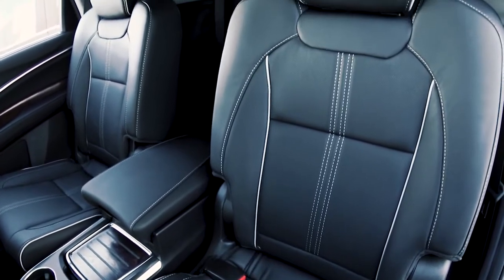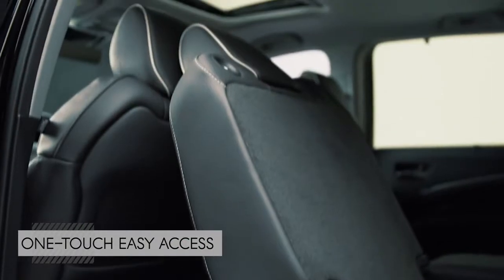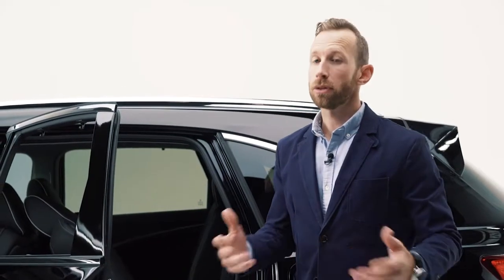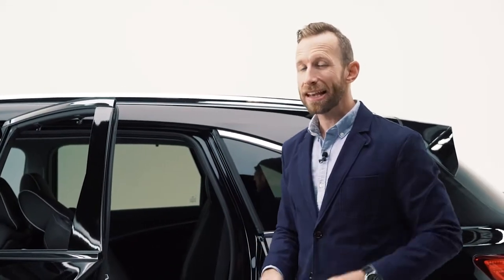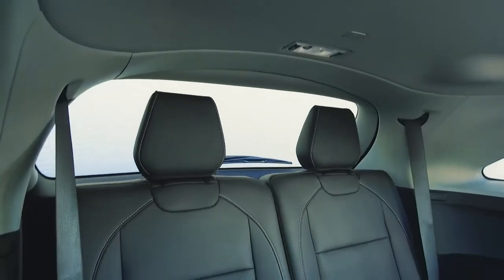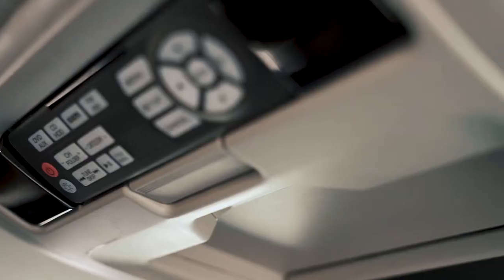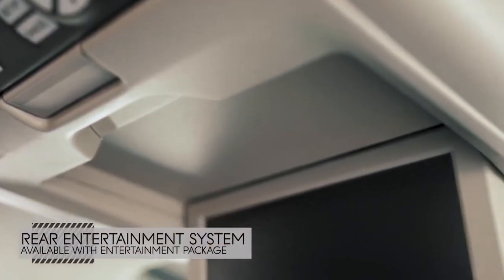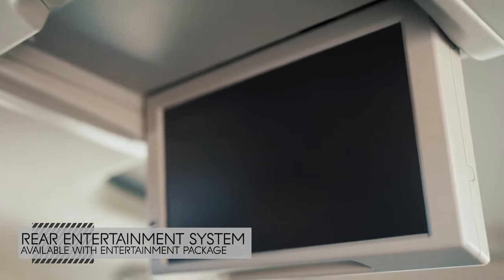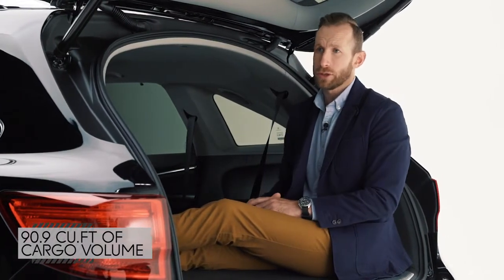And speaking of rear seating, check this out — one touch is all it takes to access that third row. Unlike some other luxury brands, the MDX was designed as a three-row SUV from the start, meaning the roofline and wheelbase were specifically engineered to allow for more space. You could also opt for the entertainment package to keep second and third-row passengers happy, and there's more than 90 cubic feet of storage space back here.